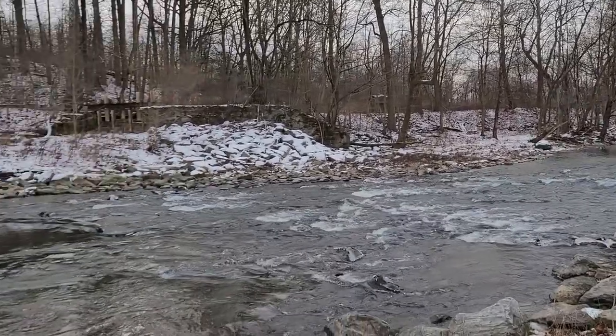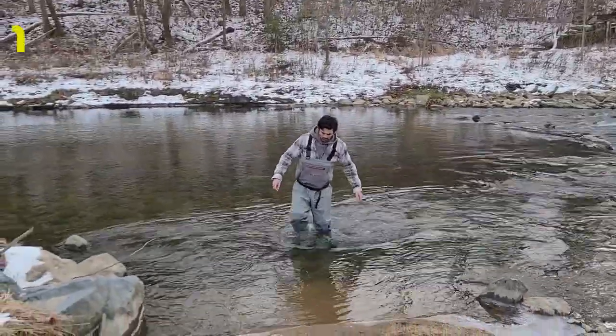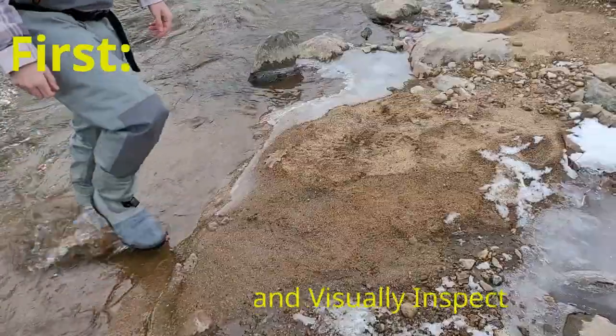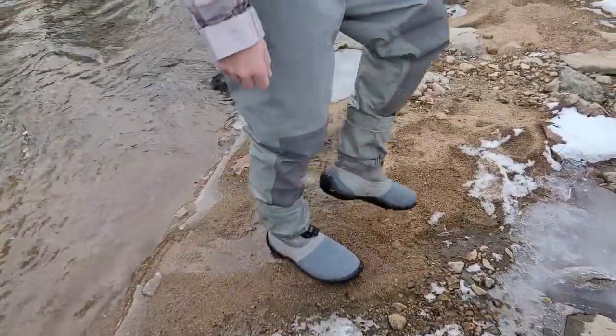Our goal is to minimize the mud snail's introduction to other parts of the Musconetcong or other bodies of water. In order to do so, the following protocol should be followed. First, you want to stomp and visually inspect boots and waders upon leaving the water source.